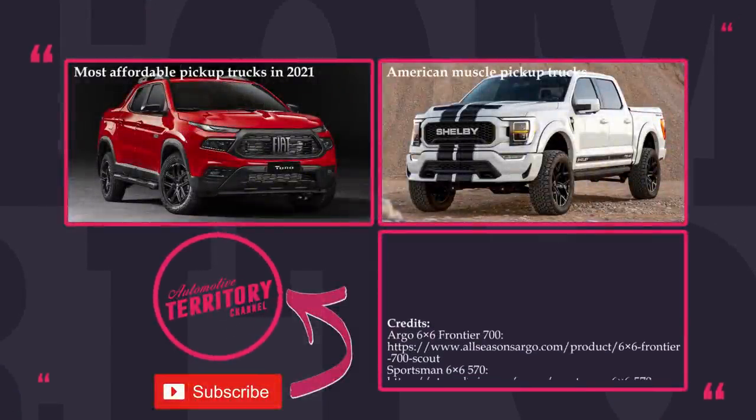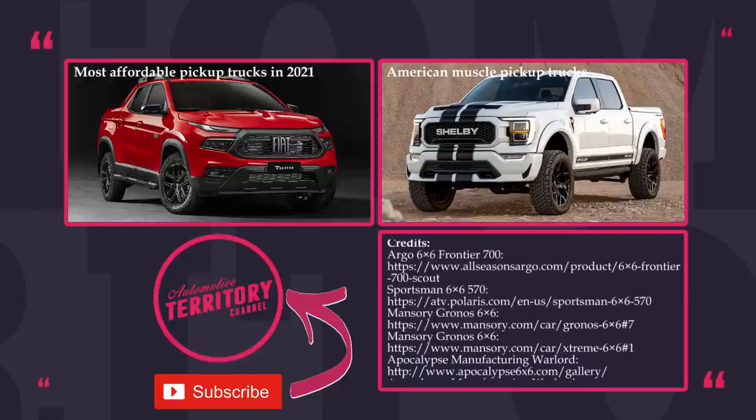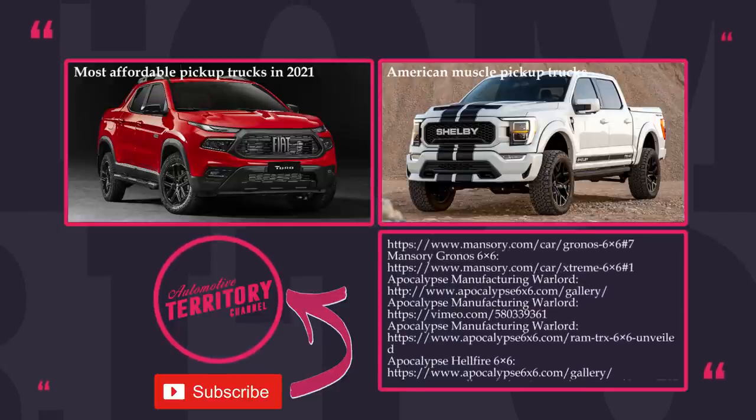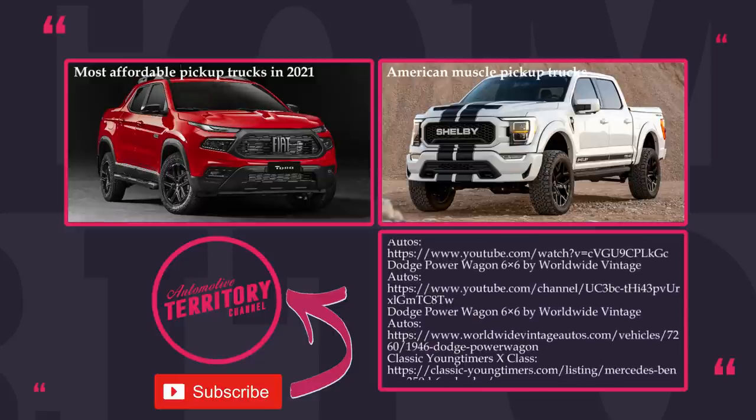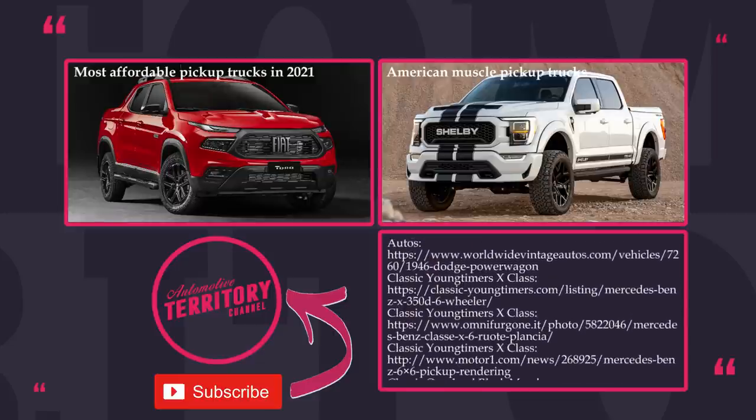Thank you for being with us today! Which of these vehicles do you find to be the most exciting? Don't forget to check out our previous episodes on the screen and suggest your ideas for future videos in the comments. And as always, may the torque be with you!